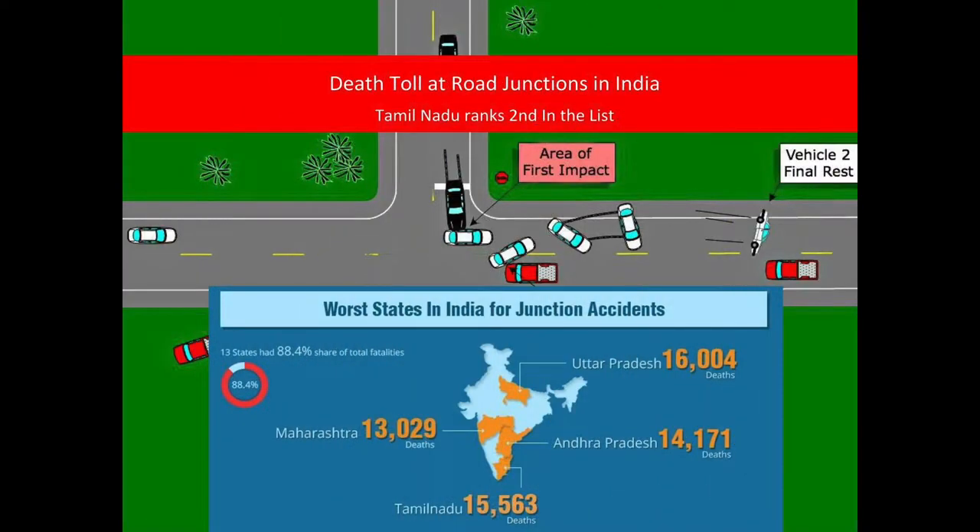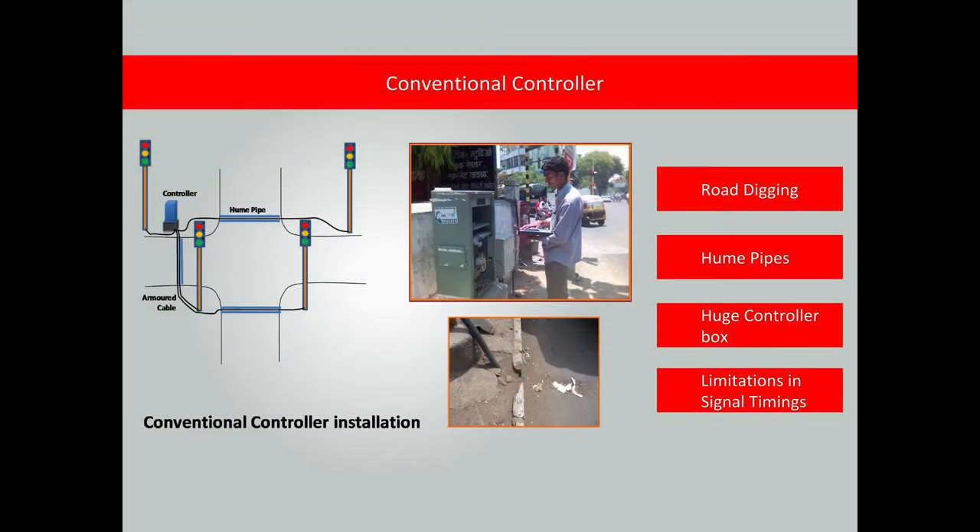25% of road accidents happen at intersections. The present traffic controllers require armour cable and hume pipes to be laid across the road, digging and relaying the road for installation and maintenance, a huge controller box occupying footpath space, and fixed time operation resulting in inefficient operation and delays.